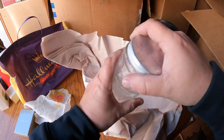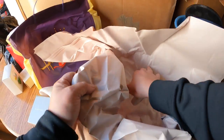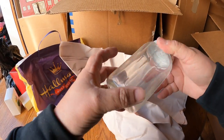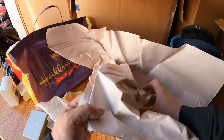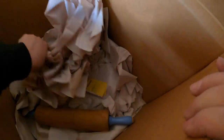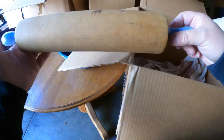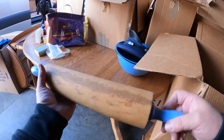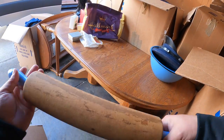Those are vintage - there are two of them. That's a neat piece. Oh look at this - there's a vintage rolling pin, very nice! That's got some collectability to it too.